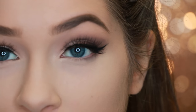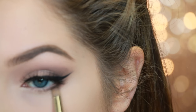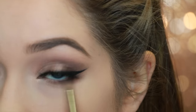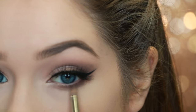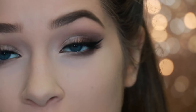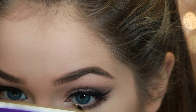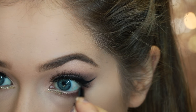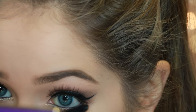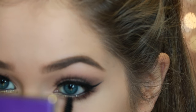For the lower lash line, I'm going to take Multitasker and put that on the outer corner, connecting it up to the wing. I'm keeping it just on the outer half. Then I'm going to take a little bit of Power Play again — that was the first shade — and smudge that right underneath Multitasker and bring it in a little bit. Since I want a little extra glam, I'm going to throw in a little glitter liner on the inner corner — this is Midnight Cowboy by Urban Decay. Then I'll run a little bit of black liner on my waterline, this is CoverGirl Perfect Point Plus, and a little bit of lower lash mascara to balance out the look, keeping it mostly on the outer corner.